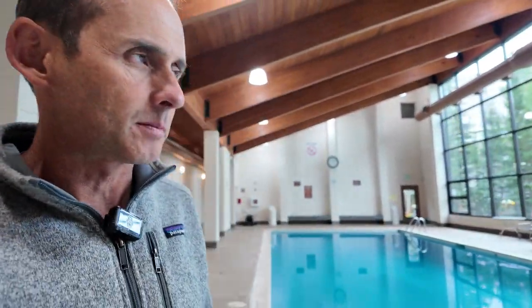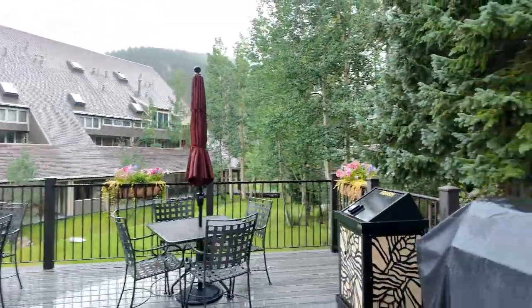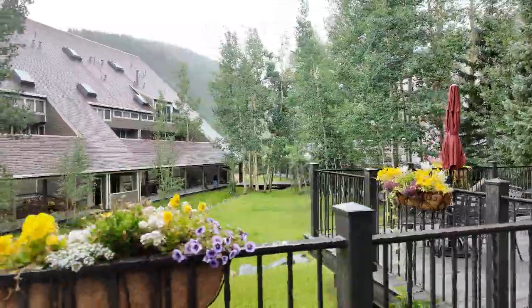Then I'm going to take you outside to take a look at this patio. This is one of my favorite parts of the Pines — the grounds. You have a lot of big mature aspens in here and tons of open space and green area. Nice little grill area out here, beautiful flowers. All this rain is making everything so green.